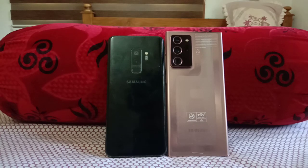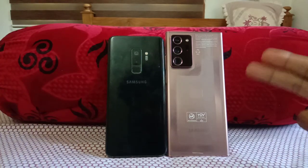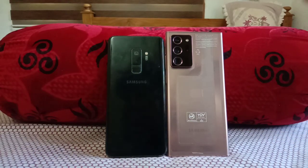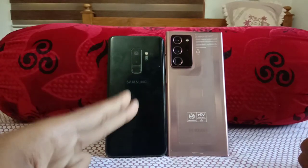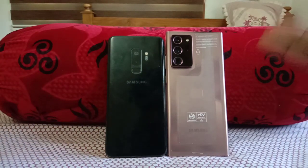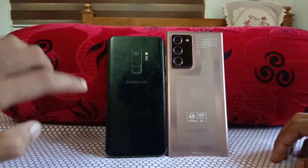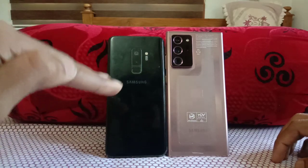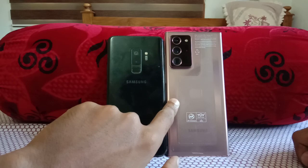Hello guys, welcome to the YouTube channel For Mania. In today's video we are doing a speed test between the Galaxy S9 Plus of 2018 vs the Galaxy Note 20 Ultra 5G of 2020 — two years of difference. That means the Exynos 9810 on the Galaxy S9 Plus versus the Exynos 990 on the Galaxy Note 20 Ultra 5G.